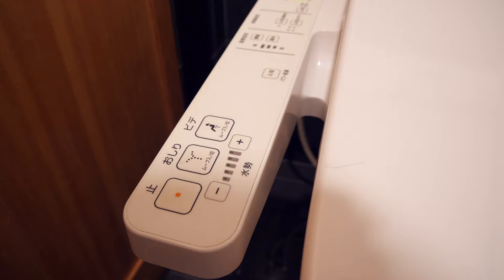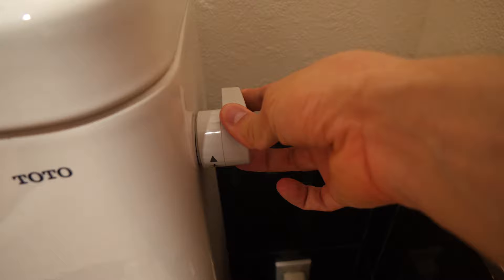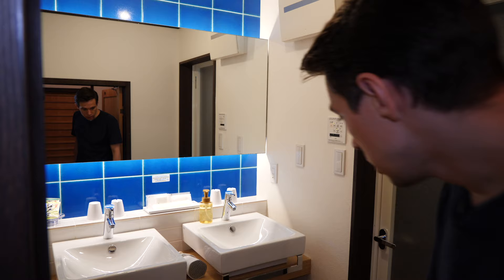The toilet can of course not be missing, and this is what you would expect in Japan — it is high-tech. It has its own bidet functionality included in the seat, and it reuses the water when you're flushing. It lives up to the expectations.